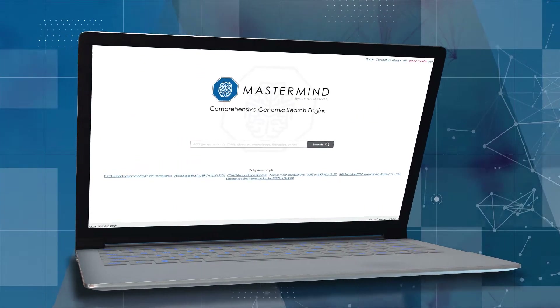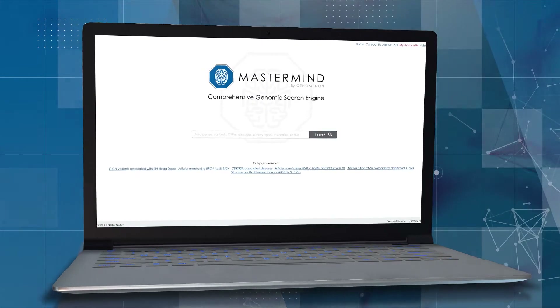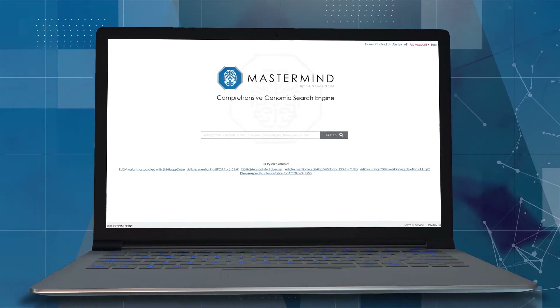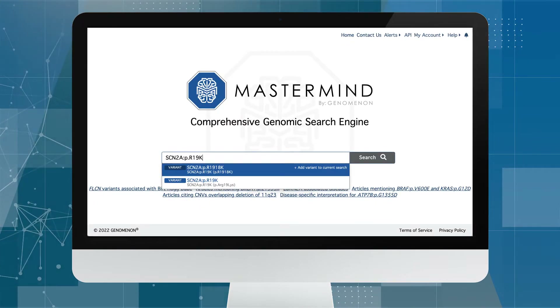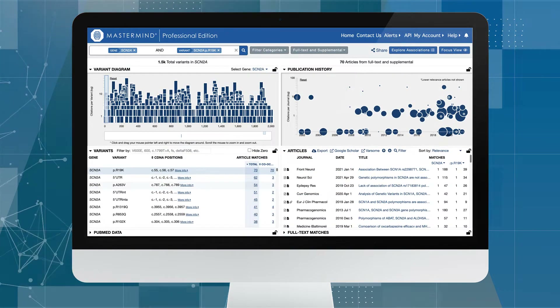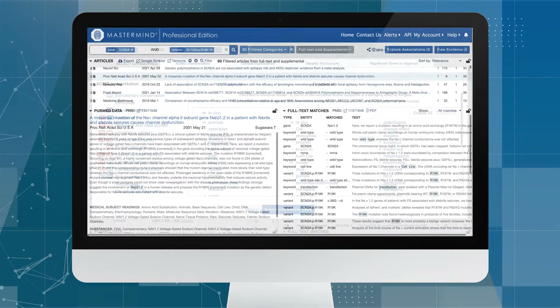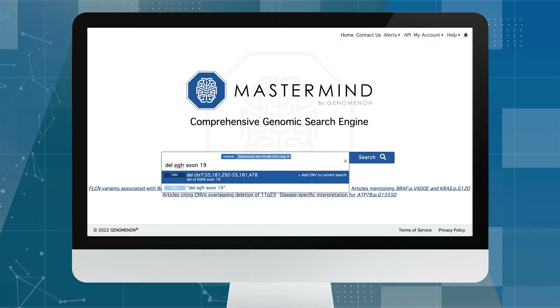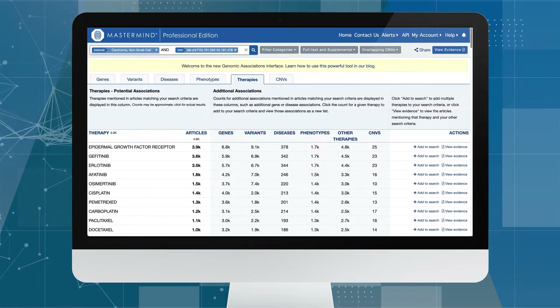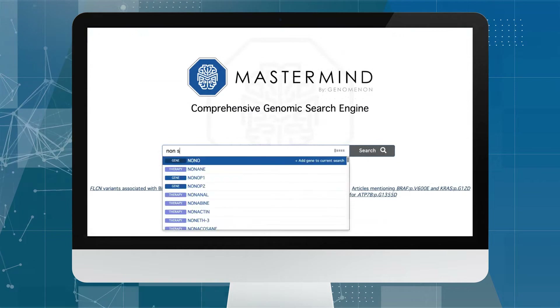The Mastermind Genomics search engine is the single most comprehensive source of genomic literature in the world. Using AI and machine learning, Mastermind presents comprehensive search results from relevant literature, making informative connections between genes, variants, copy number variations, diseases, phenotypes, therapies, and categorical keywords to help diagnose and treat diseases.